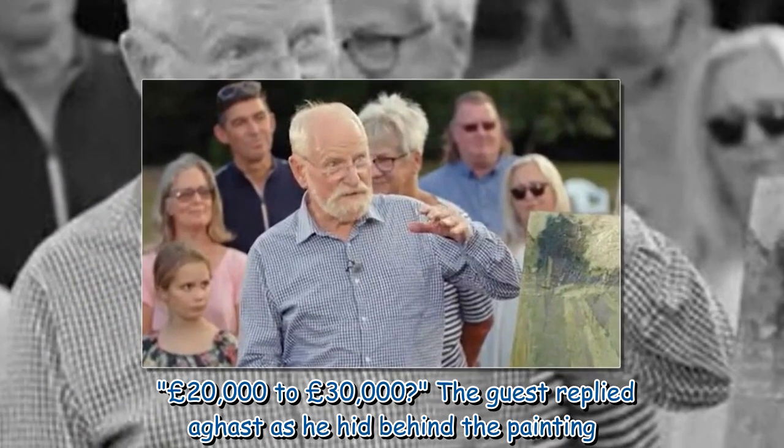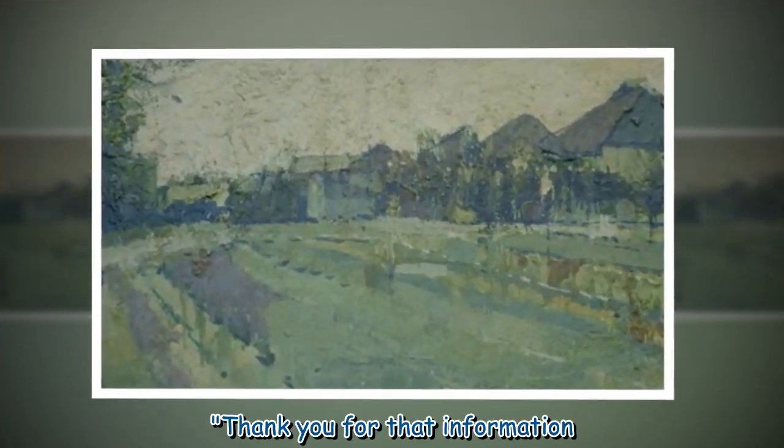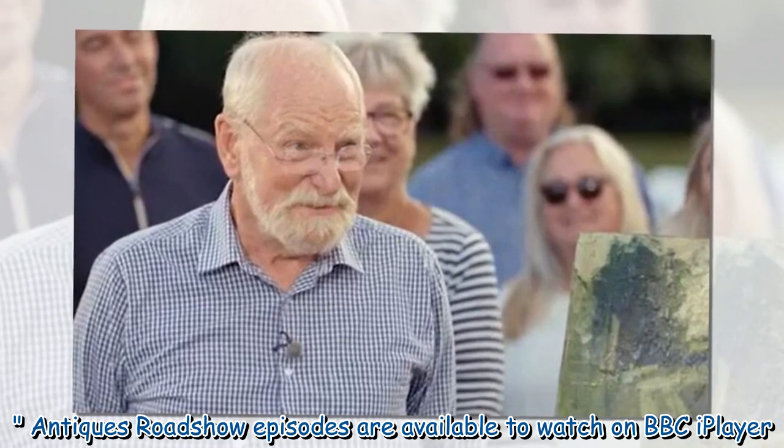The guest replied aghast, hiding behind the painting. 'Thank you for that information.' Antiques Roadshow episodes are available to watch on BBC iPlayer.